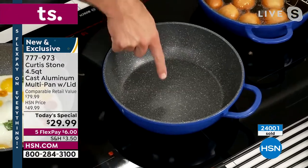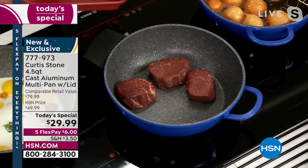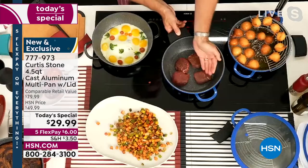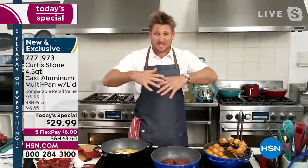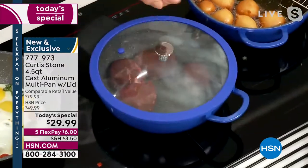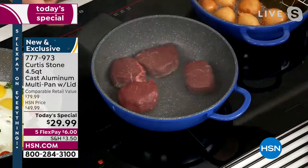Now I crank the temperature and with no oil or butter I take filet mignon — these are my grass-fed Aussie filet mignons. Even though you put that meat in that red hot pan, nothing's sticking. Now with that deep wall, you're not going to get splatter — you know when you cook bacon and it ends up all over your countertop? It doesn't happen with this high wall. And as an extra precaution if you want a little splatter guard, drop your lid on — you can see how quickly it captures all that steam, heat, and splatter.